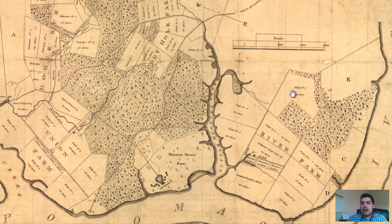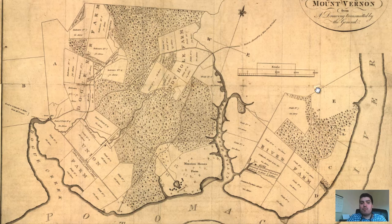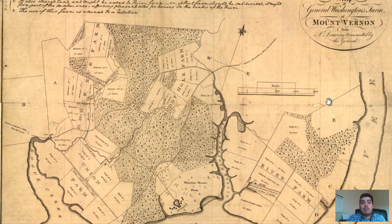I'm just blown away by the imprint he has left on the formation of the United States, and it just blows my mind that today we're able to access these kinds of documents and explore them. The man was amazing.